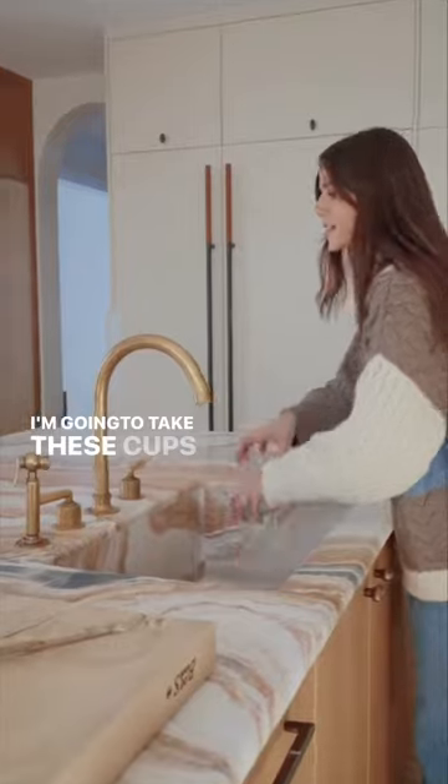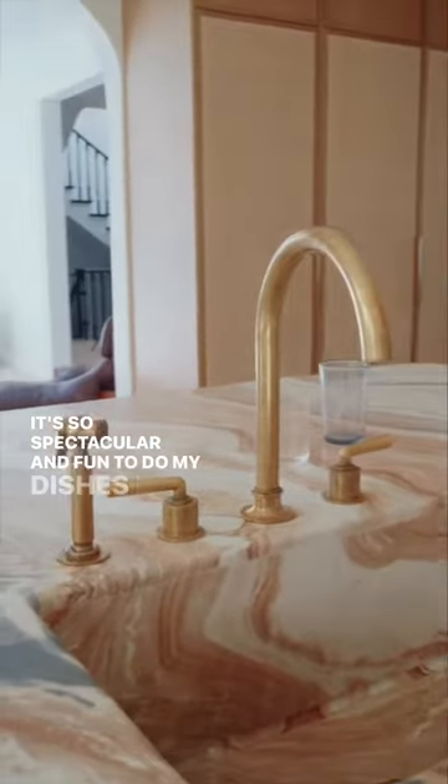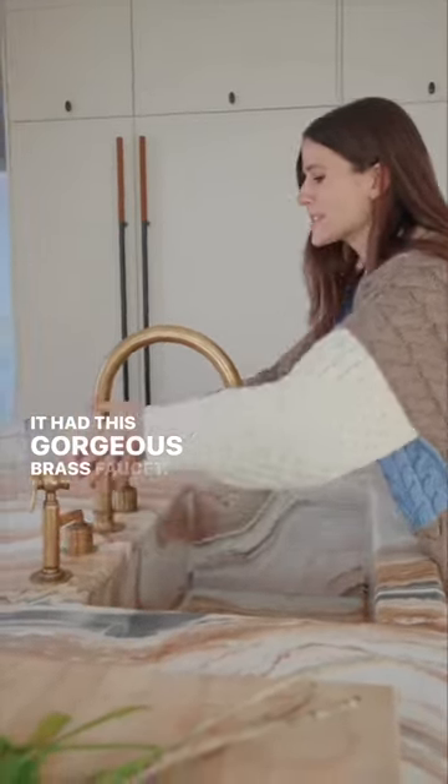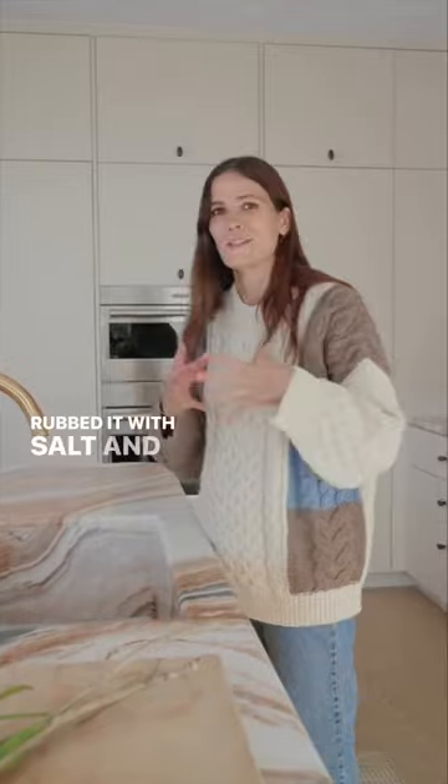This sink — it's so spectacular and fun to do my dishes in. I have this gorgeous brass faucet. I really wanted to make it look like it was used, so I rubbed it with salt and vinegar aggressively.